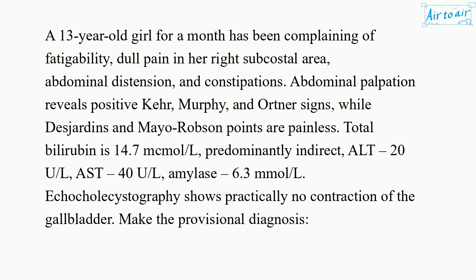Total bilirubin is 14.7 micromol/L, predominantly indirect. ALT 20 U/L. AST 40 U/L. Amylase 6.3 mmol/L. Echocholecystography shows practically no contraction of the gallbladder. Make the provisional diagnosis.